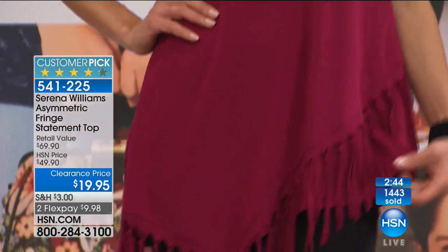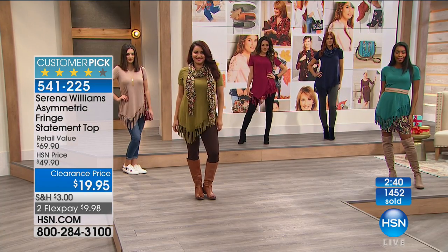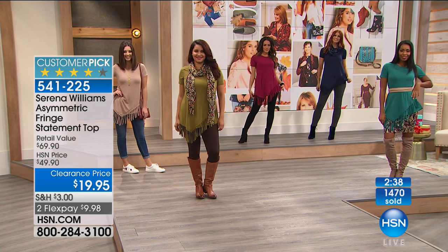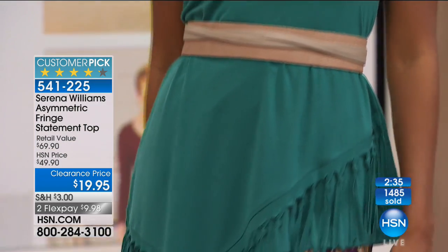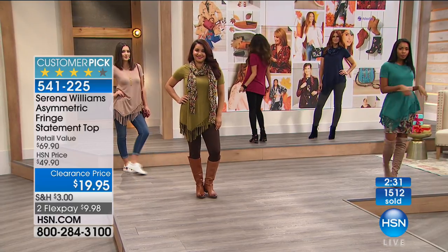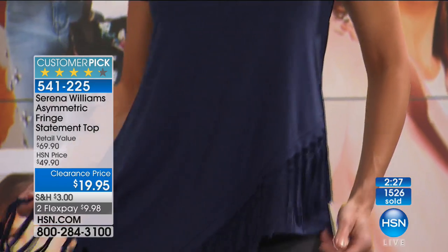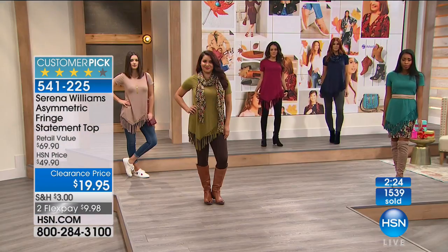Now the olive that you're wearing and the teal are the two most limited colors. The burgundy is an awesome holiday color. Depending on where you live — if you are a snowbird and you come to Florida for the wintertime, or go to Arizona or Texas or anywhere warm, or if you have some cruising or travel to warm weather coming up, this is what you take with you.